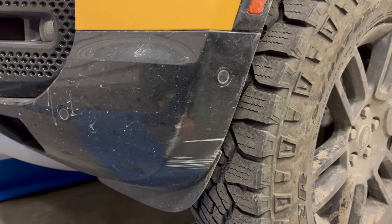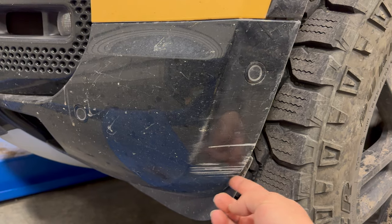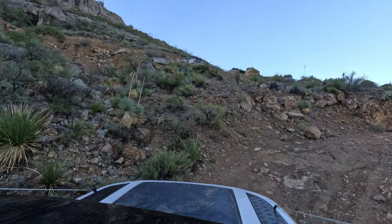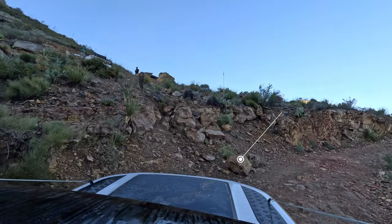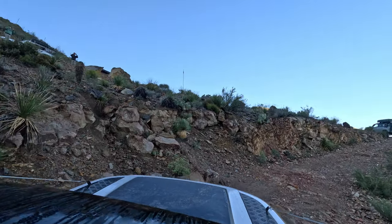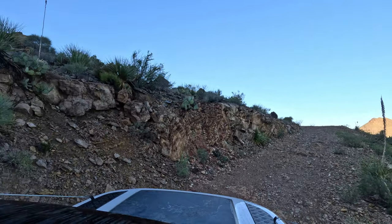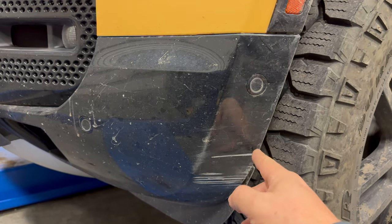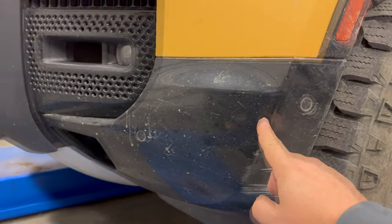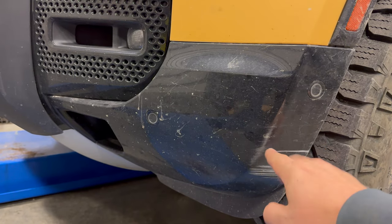On our way up Christmas Mountain I got a little too close to a rock, so I put these scratches in here on the side panels.